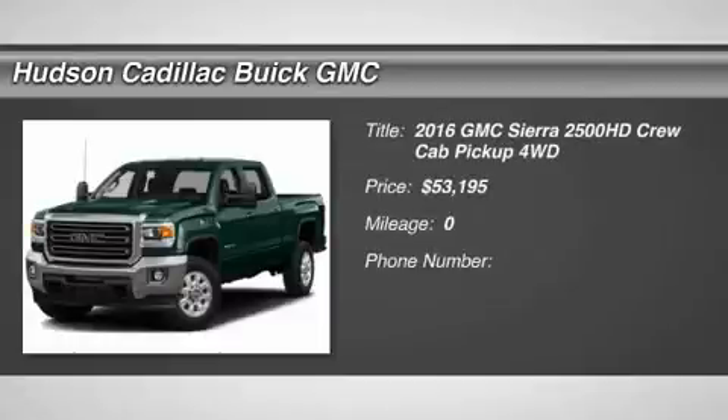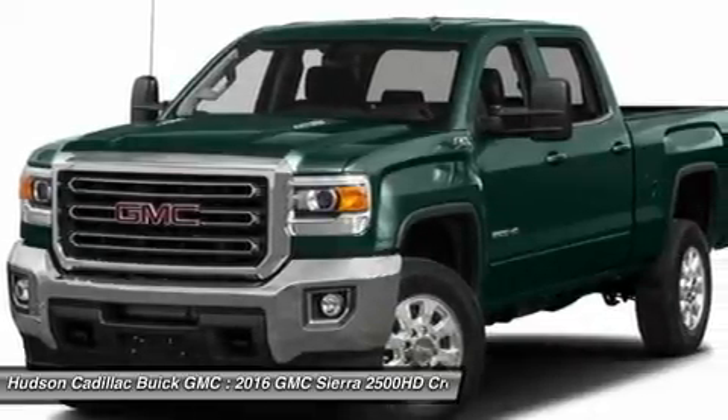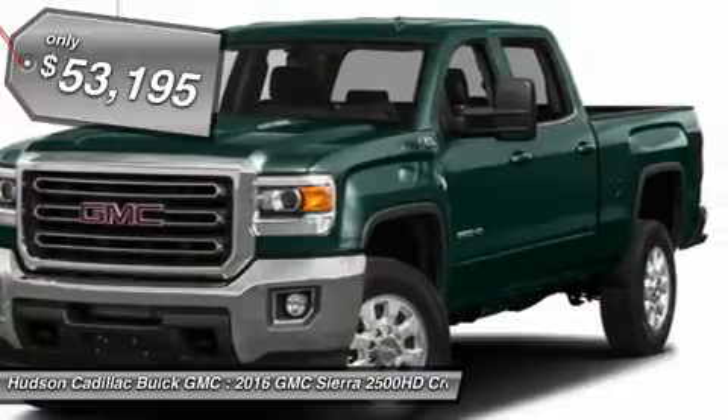2016 Sierra 2500 HD. The GMC Sierra 2500 HD has all your workhorse basics covered. No worries here, and is priced below $55,000.